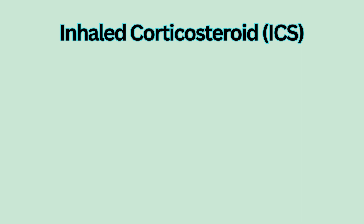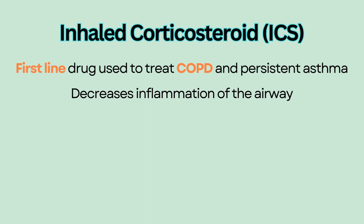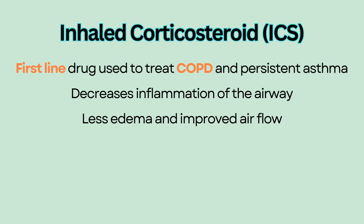Inhaled corticosteroid, ICS. Inhaled corticosteroid or ICS is the first-line drug used to treat COPD and persistent asthma. ICS decreases inflammation of the airway, leading to less edema and improved airflow to the lungs.